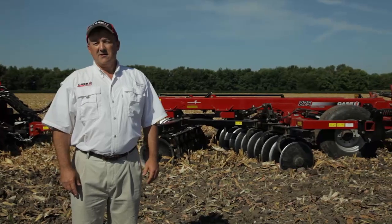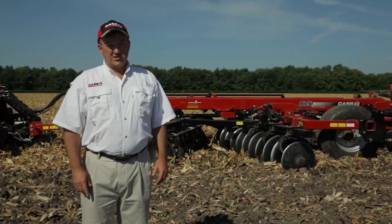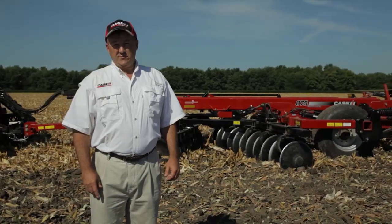If done successfully, crop residue management, compaction management, and seedbed management can be accomplished in fall combination primary tillage and contribute greatly to a field's yield potential.